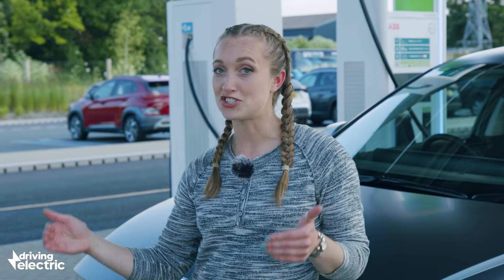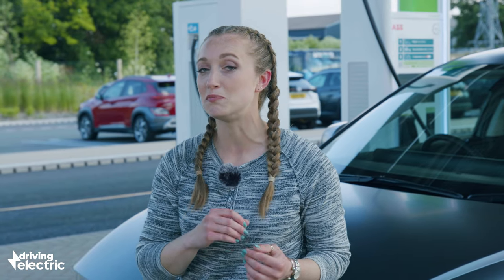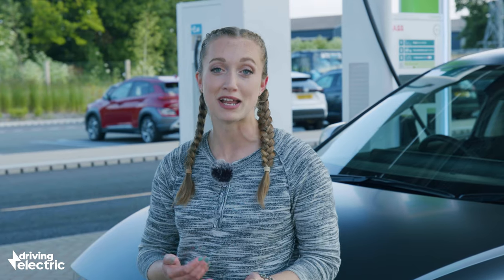On a rapid charger, it's common for the peak supply to start decreasing after a few minutes. And if multiple chargers share the same electricity supply, then the output per plug could be decreased, or the car may throttle the charge in order to preserve battery life.